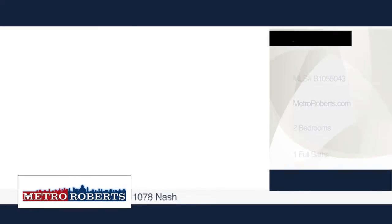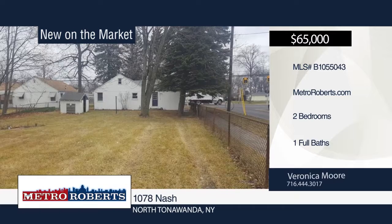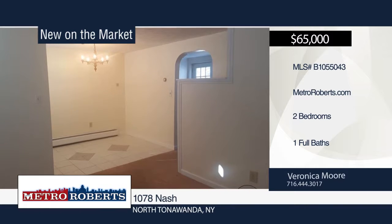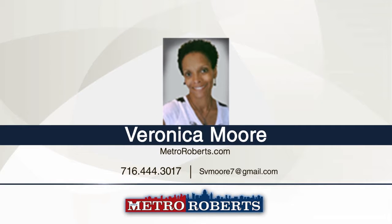Come see this cozy and quaint move-in ready two-bedroom one-bath home. It features a freshly painted interior, eat-in kitchen and finished attic with multi-purpose usage. This home sits on a nice sized fenced lot with a shed. Veronica Moore has the keys and would love to show you everything this home has to offer. Call now to learn more.